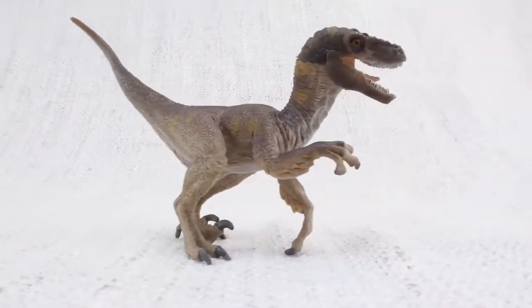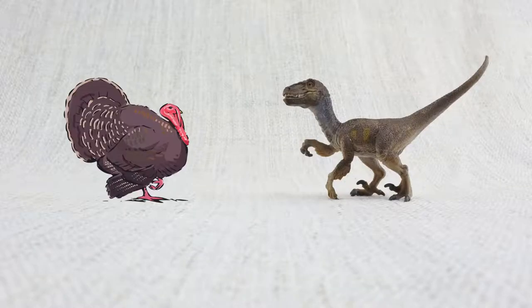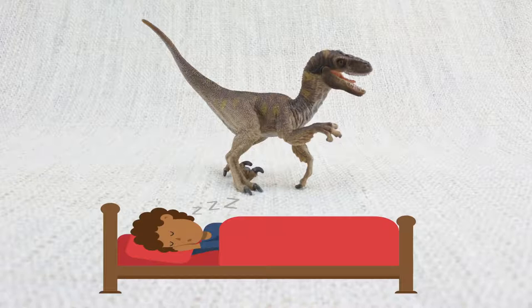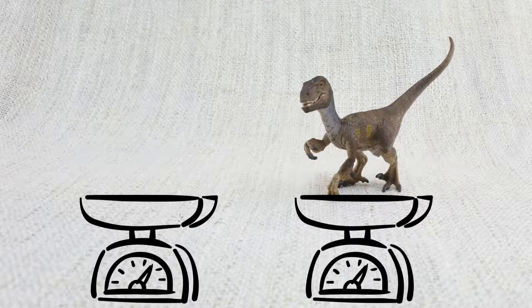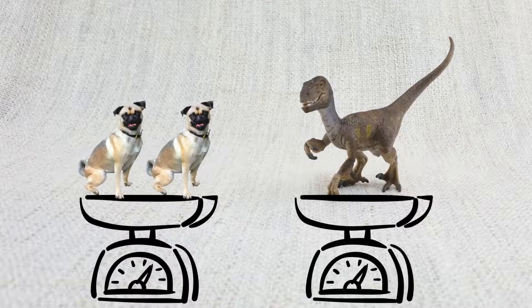Velociraptors were smaller than you might think after seeing Jurassic World — they were roughly the size of a turkey. It was quite long though, about as long as a full-size bed. They weighed up to 15 kilograms — that's about the weight of two small dogs.